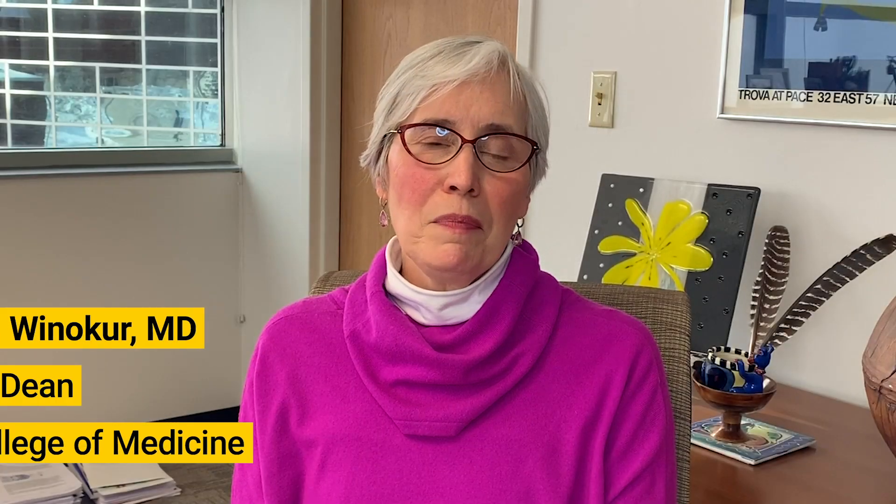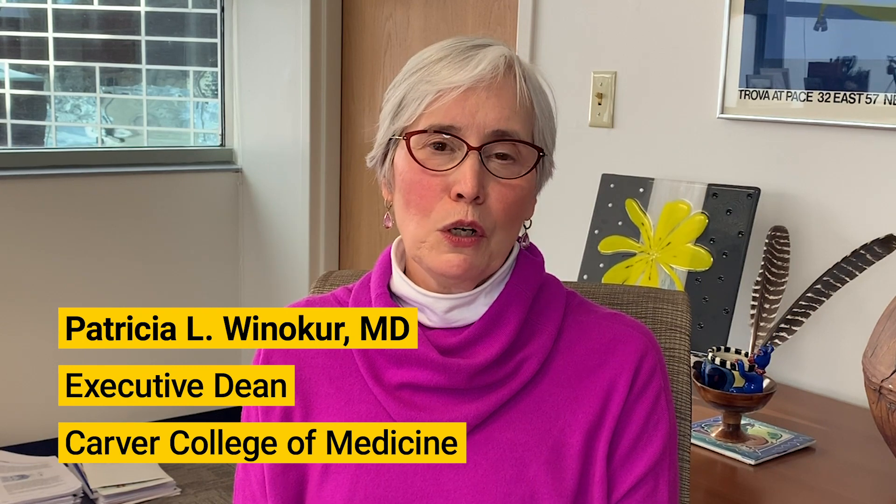Hi, I'm Pat Winokur. I'm the Executive Dean here in the Carver College of Medicine and we're going to talk about a VaxFact today. What is a messenger RNA vaccine?